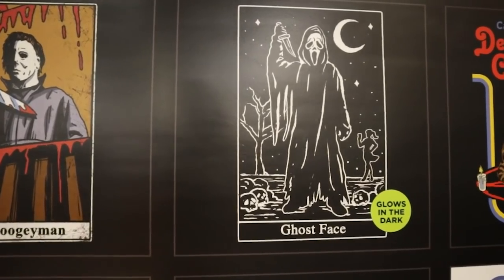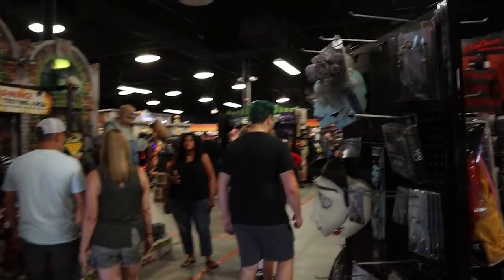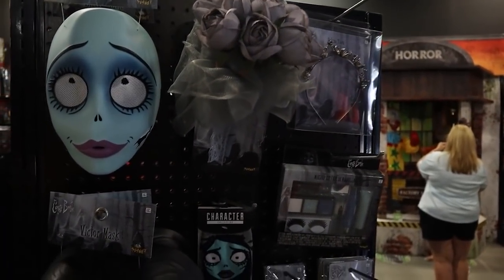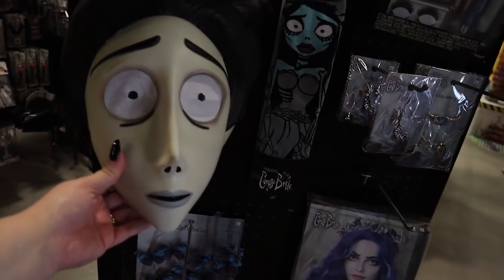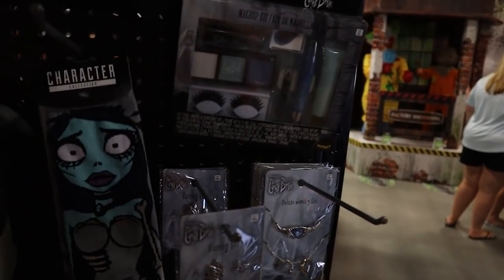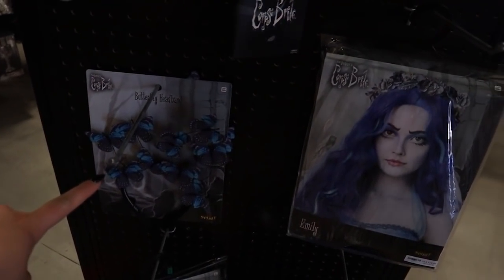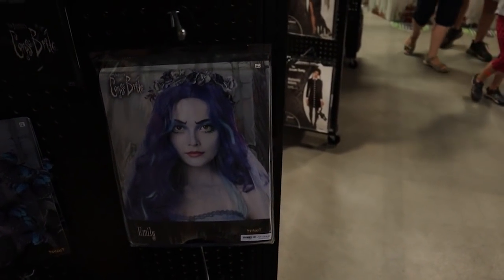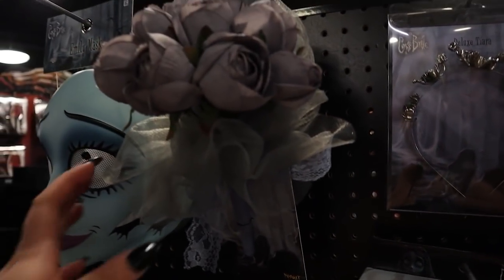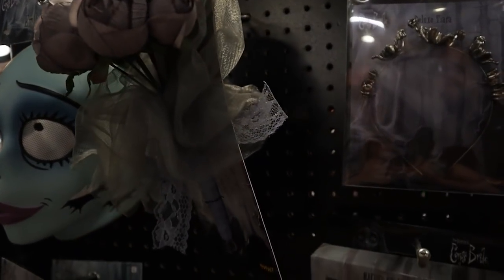Oh, the Dreamer! Oh my gosh, you guys — I just saw this. Corpse Bride! Look at Victor and Emily. We got Corpse Bride socks, a butterfly headpiece — you guys know how much I love Corpse Bride. We have Emily's bouquet!